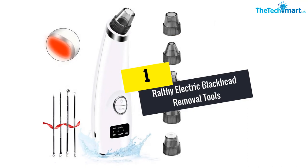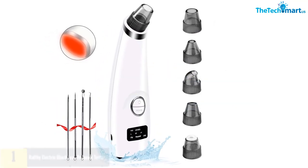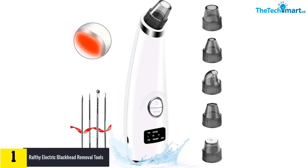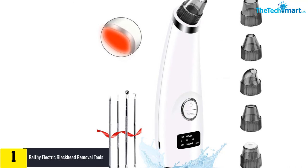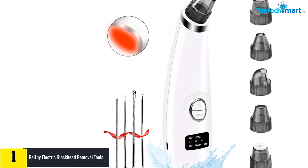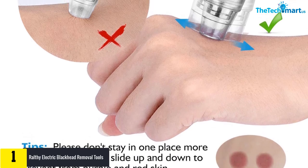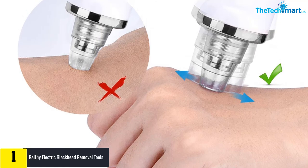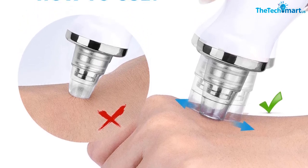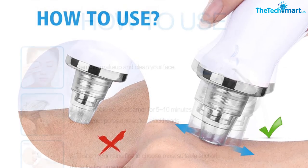Finally, at number 1, we have the Ralthy Electric Blackhead Removal Tools. Are you looking for an eco-friendly blackhead remover vacuum? Ralthy is made of eco-friendly ABS material and can clean all skin types through four modes and five different suction heads: the silicone head, large round hole head, small round hole head, oval hole head, and curved hole head.